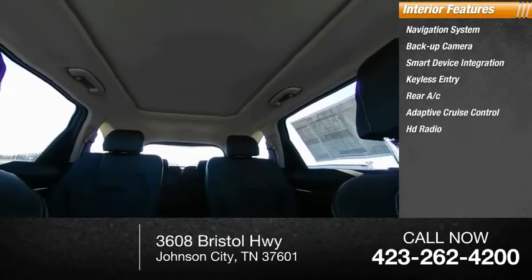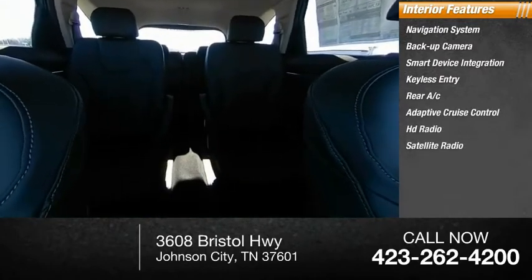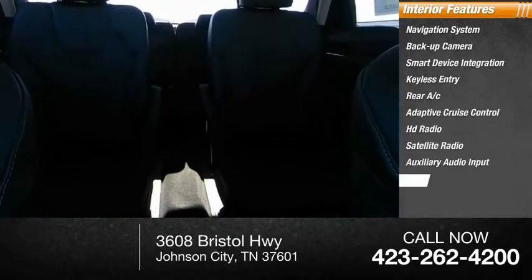Adaptive cruise control, HD radio, satellite radio, auxiliary audio input, keyless start. A vehicle like this doesn't come along every day. Come in and get it before someone else does.